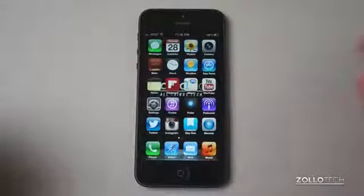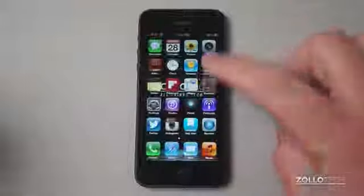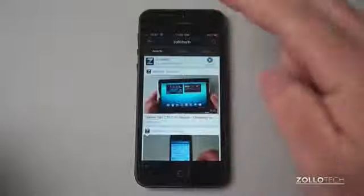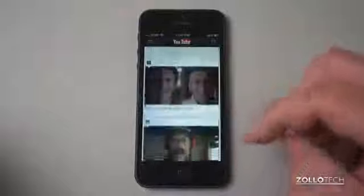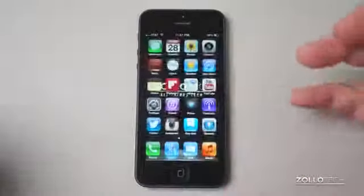The next application is a must-have in my opinion, and that's YouTube. YouTube lets you browse YouTube videos — you can see here's Zollotech, here are all my videos, and you can tap on one and watch it. It's just a really great app. It works well and it's equivalent to the Android version — very similar, fast, and a pretty quick application.